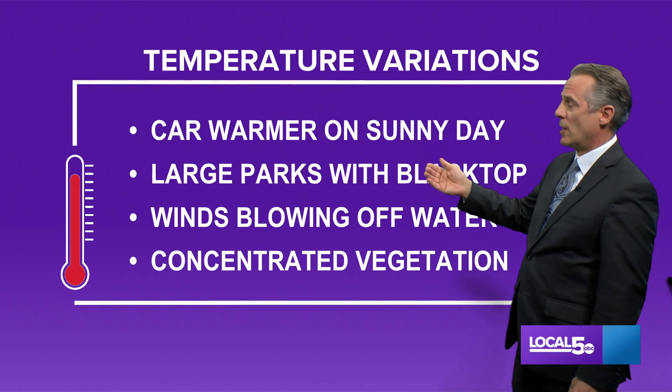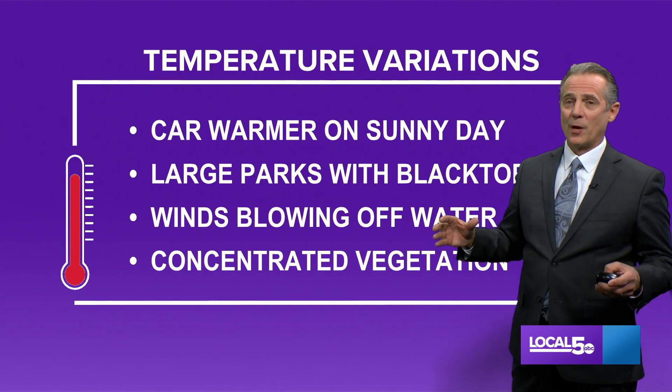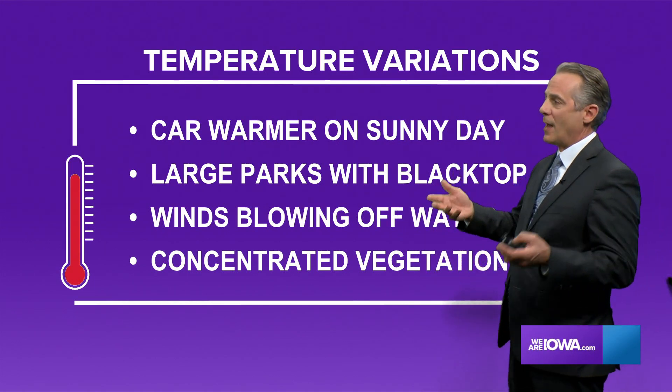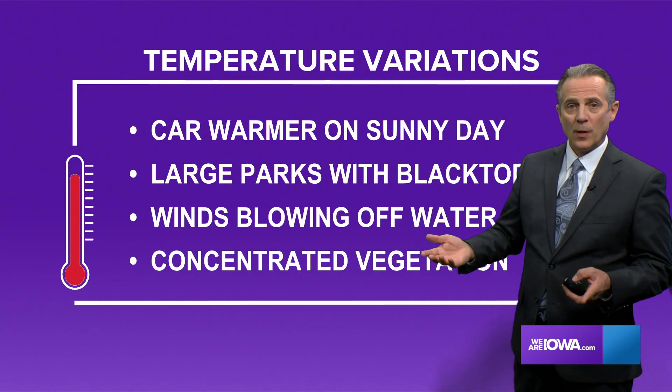That's probably one of the reasons you see warmer temperatures in your car. And if you're in a large park with a lot of blacktop, it gets pretty hot in the summertime — it's all because of the black surface heating things up. It is actually hotter there than at the National Weather Service, where their thermometer is in an open field.